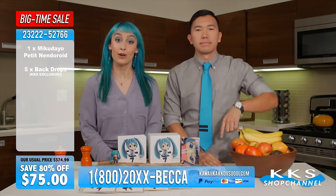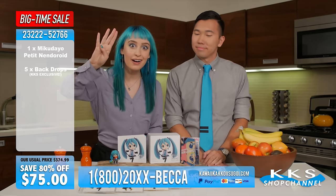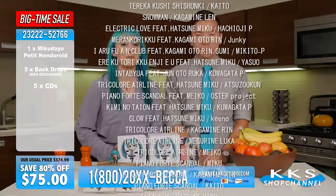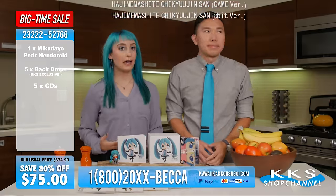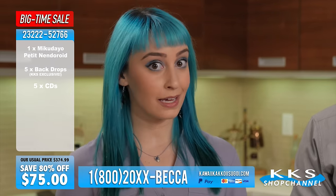But wait! This box set also comes with not one, not two, not three, not four, but five — five CDs featuring your favorite Vocaloid songs from the Project Mirai series. Now I know what you're thinking: but Becca, I already own the Project Mirai games — why would I need the songs on separate CDs?